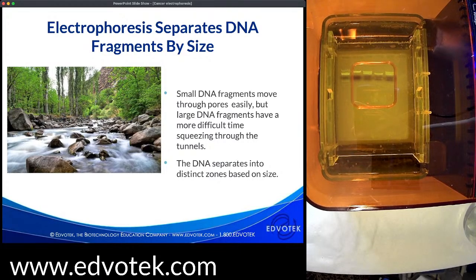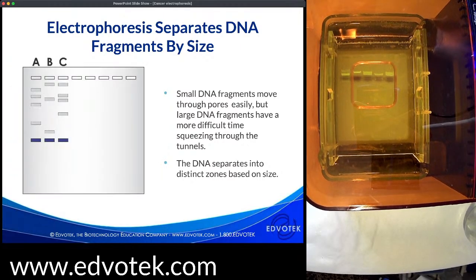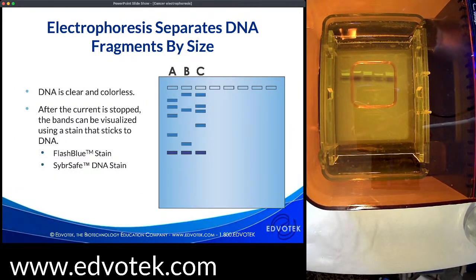A good analogy is fish traveling downstream: large and small fish moving with the current encounter rocks or a fishing net. Smaller fish navigate the tight twists and turns and fit through holes more easily than larger fish, so smaller fish travel faster. We can think of the fish as our DNA molecules, the stream's current as our electrical current, and the obstacles as the agarose matrix. Smaller bands appear at the bottom and larger bands at the top. We always run a molecular weight marker — DNA bands of known size — so we can determine the sizes of unknown DNA fragments in our experimental samples.